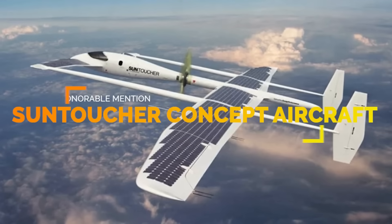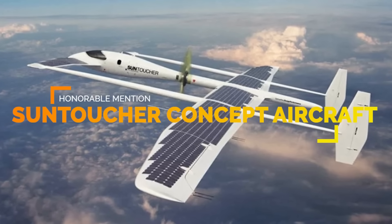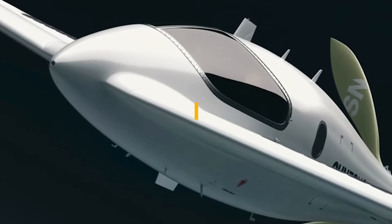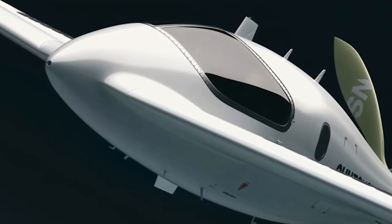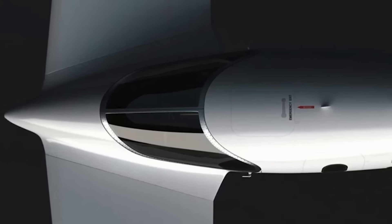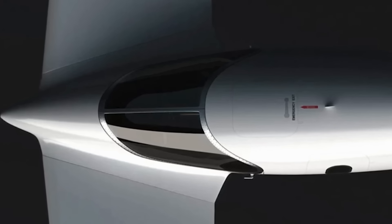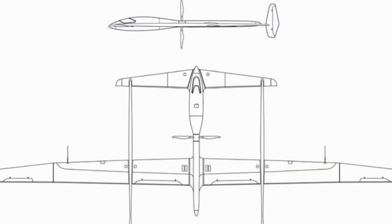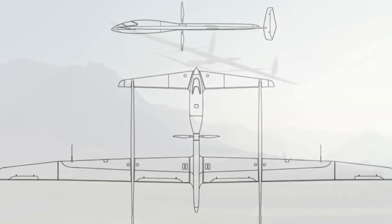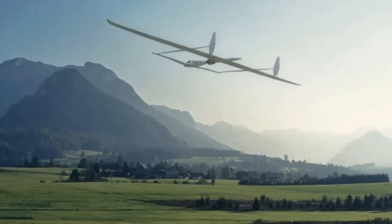SunToucher does exactly what it says. The solar-powered aircraft is a high-range, high-altitude flying machine, and this concept craft has solar panels covering wingtip to wingtip. This plane is designed with a long wingspan and glide ratio, giving it the ultimate efficiency for long-distance flying. The rotor blades work in two modes and, when needed, can fold up, turning the plane into a glider.